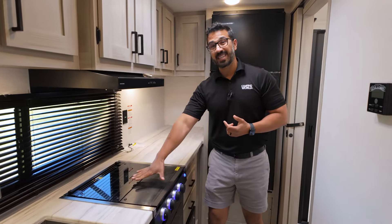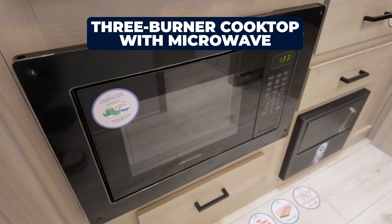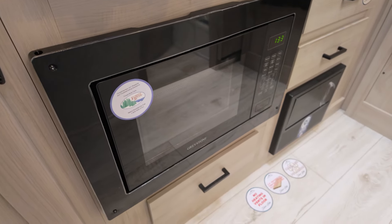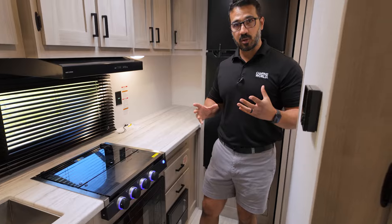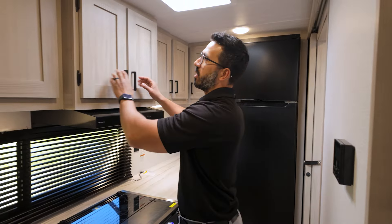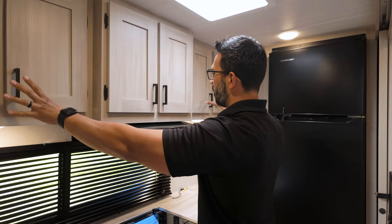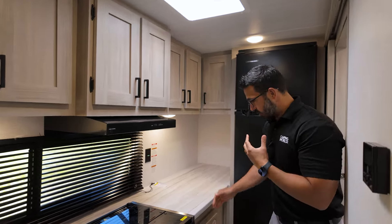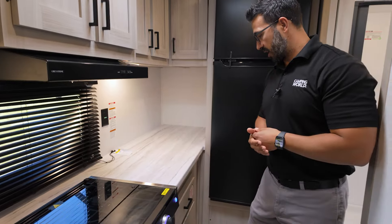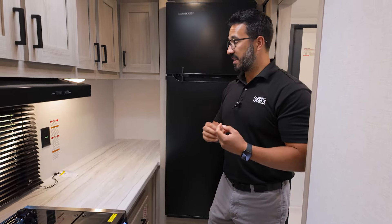Three-burner recessed cooktop on here. Underneath, in lieu of an oven, they went with the microwave. By doing that, it allows extra storage space — you have the drawer underneath the microwave, but more importantly, up top where the microwave would have been, you get even more storage on both sides of the hood, storage in the back, and a couple extra drawers for silverware. Masterfully done in the kitchen.